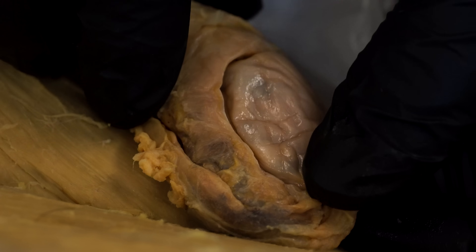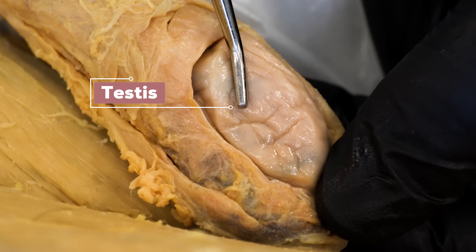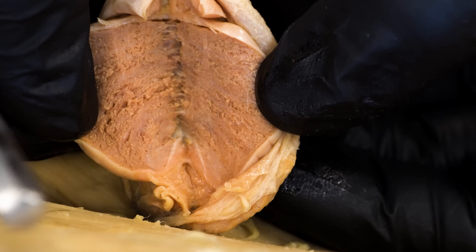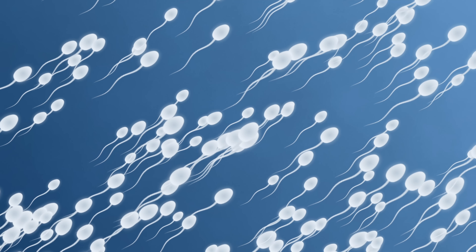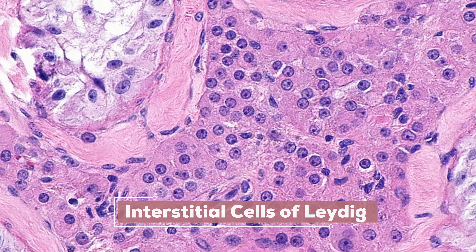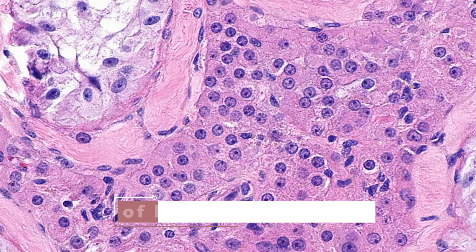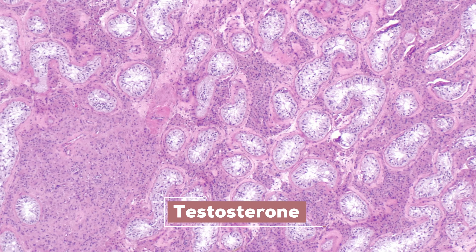Testosterone is produced in the testes. You're looking at a very close-up view of one testes — the right one. You can notice these string-like structures called seminiferous tubules. The seminiferous tubules actually produce sperm, not testosterone. In between these tubules are clusters of cells called the interstitial cells of Leydig, or Leydig cells, which make up about 20% of the overall mass of the testes. These are the cells that produce testosterone.